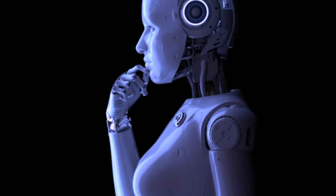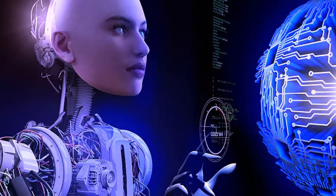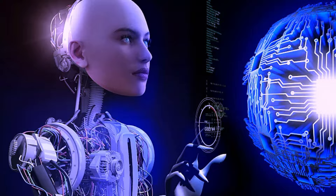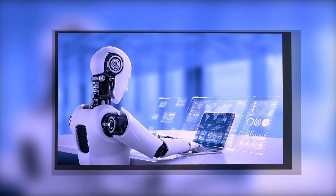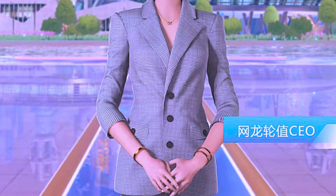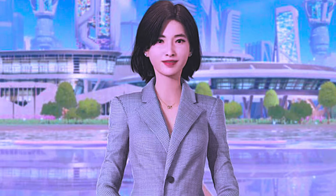The emergence of love dolls like Harmony has sparked debates about the ethical and moral implications of human-robot relationships. While these dolls offer companionship and intimacy, questions arise concerning the boundaries and consequences of such interactions. Society is grappling with the notion of love and intimacy with machines, as technology continues to advance and push the boundaries of what is possible.